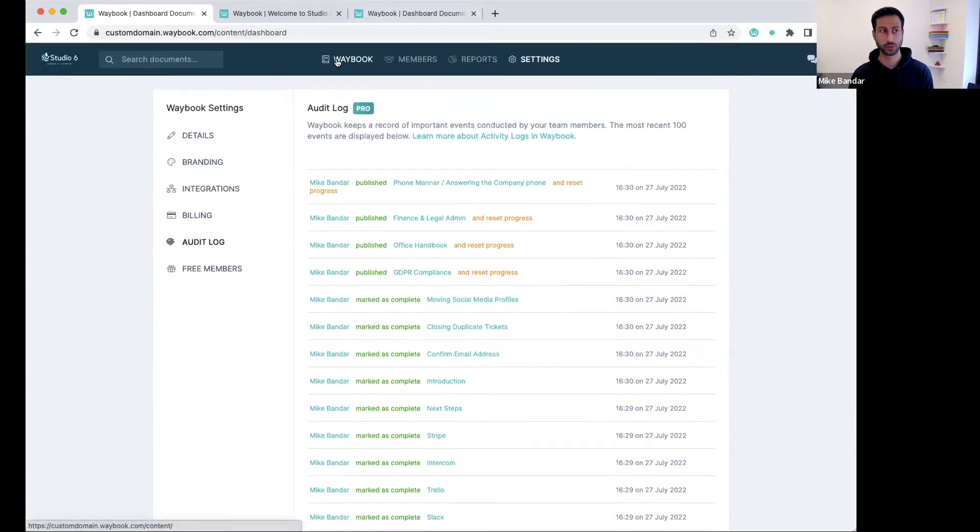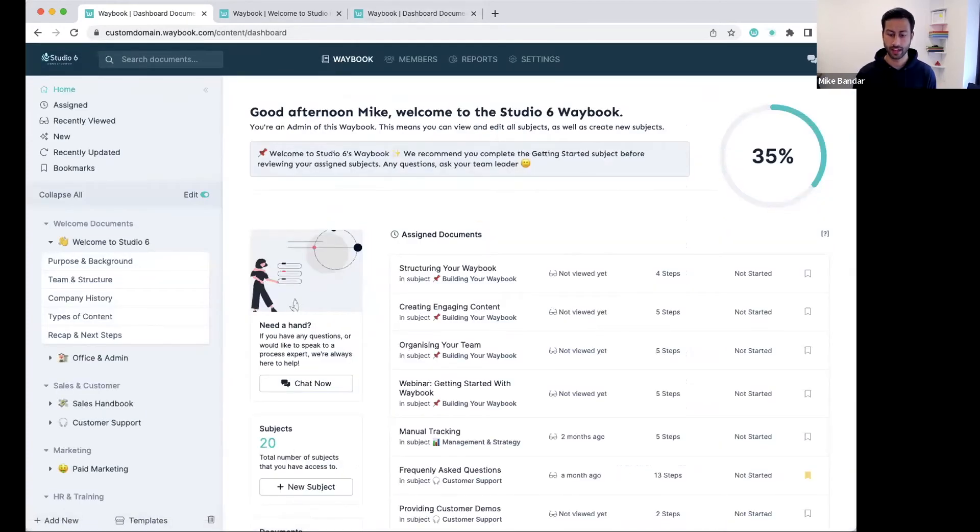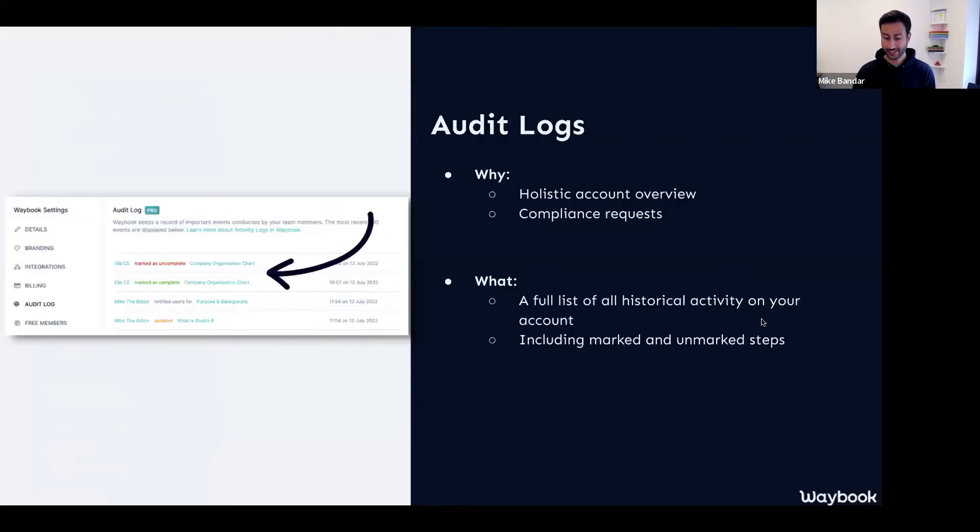This is a really powerful tool if you want to make sure you have that consistent and holistic view. The way you can access this is, of course, on the Pro plan. Everyone has access to all of the Pro features up until the middle of August. So you can head to that over to your account settings and then click on the audit log feature.